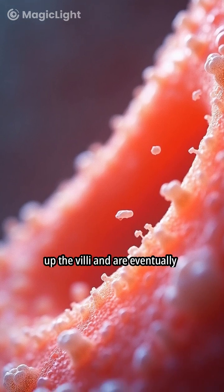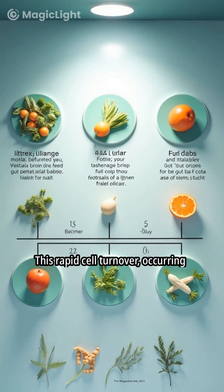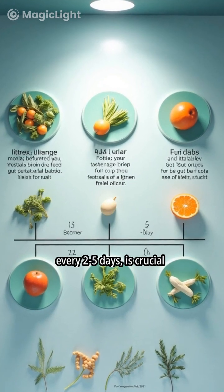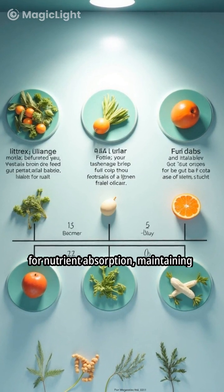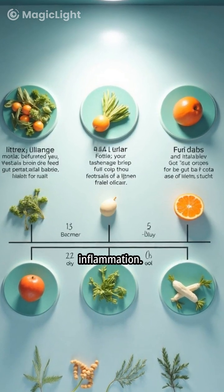Differentiated cells migrate up the villi and are eventually shed into the gut lumen. This rapid cell turnover, occurring every 2–5 days, is crucial for nutrient absorption, maintaining the gut barrier, and preventing inflammation.